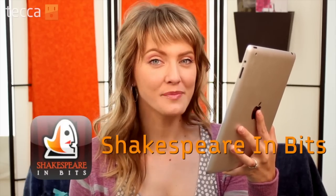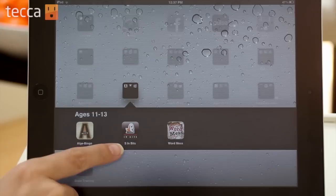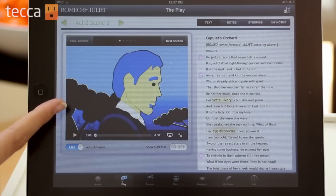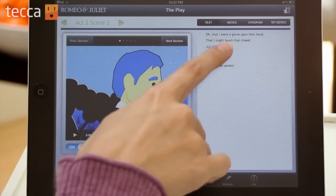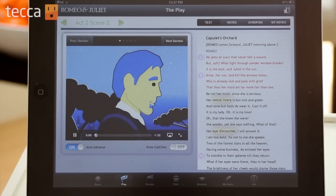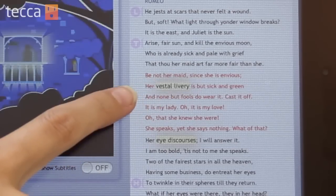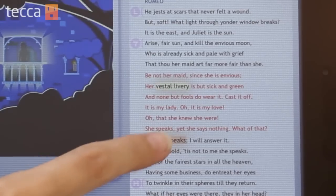Our second app is Shakespeare in Bits. This is a cool way for kids to learn more about Shakespeare and get the most out of that portion of their education. Shakespeare in Bits has different Shakespeare plays and you can watch actual animated snippets of different scenes all the way through a play. You can make your own notes, look at a literal interpretation of a scene, and it's a really great way to enjoy Shakespeare and learn about what Shakespeare's intent was when he wrote different plays.